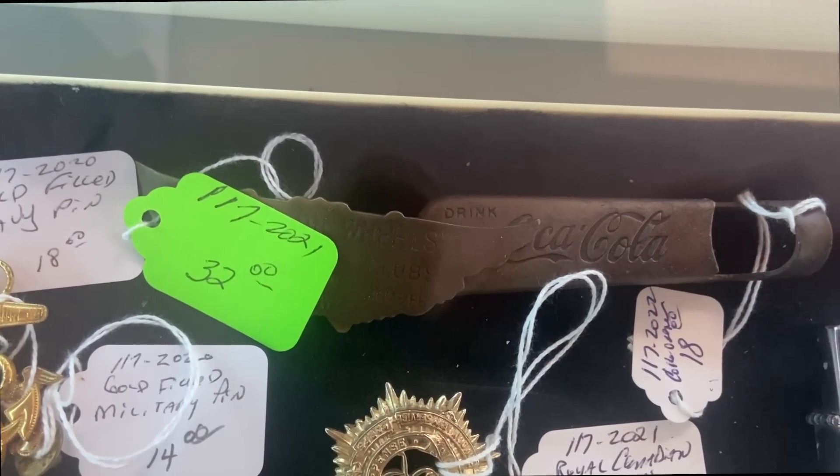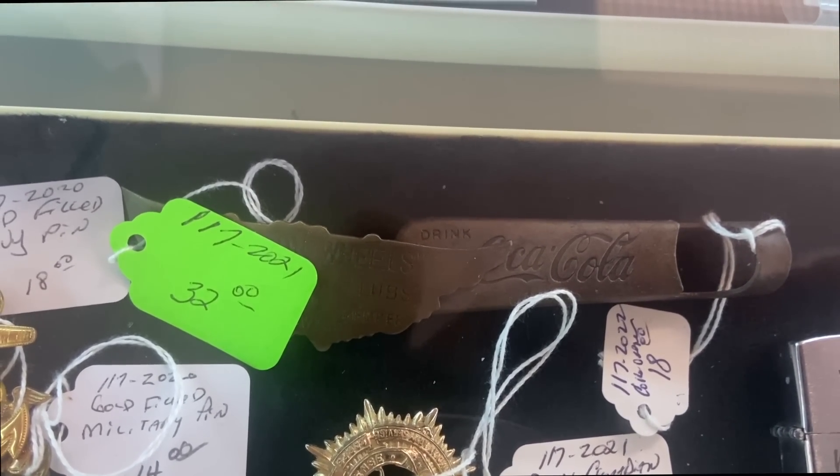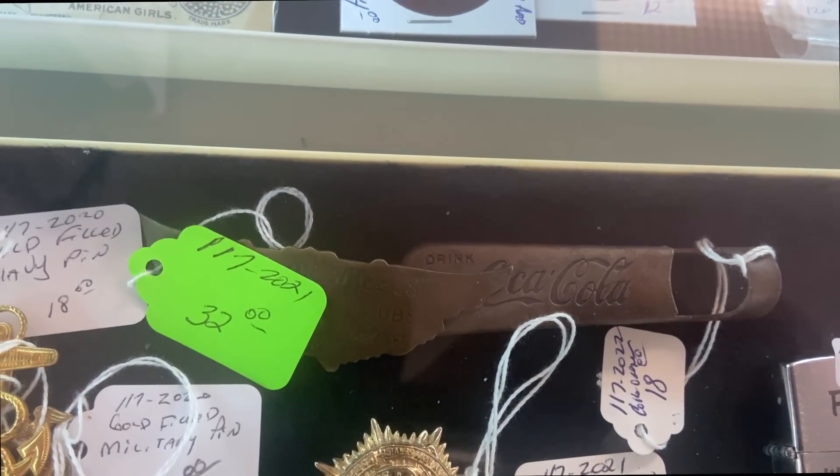The Coca-Cola bottle opener, if it's old — which it may well be — and not a reproduction, would be worth the $9 price.